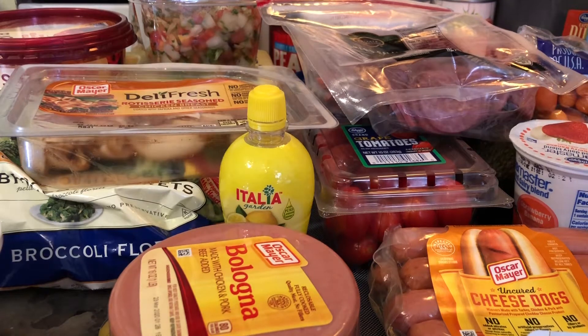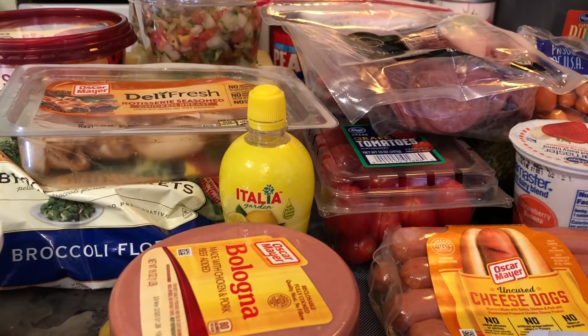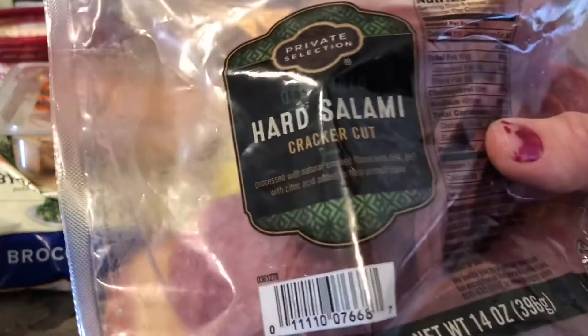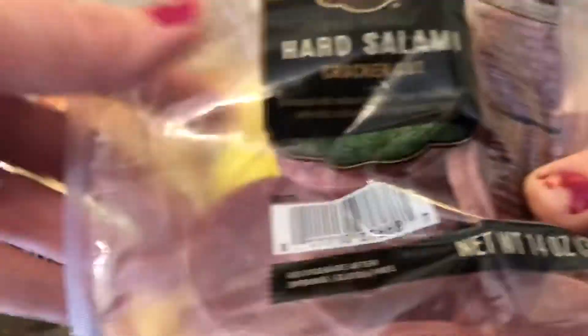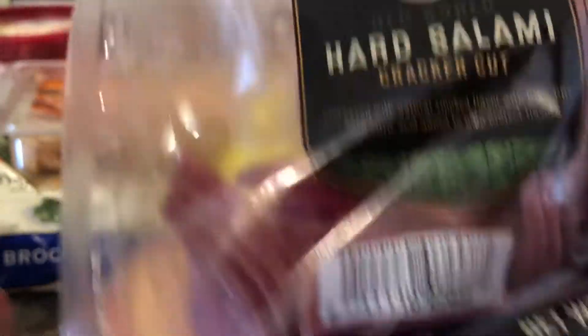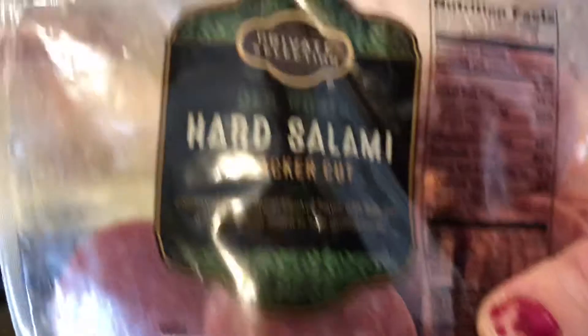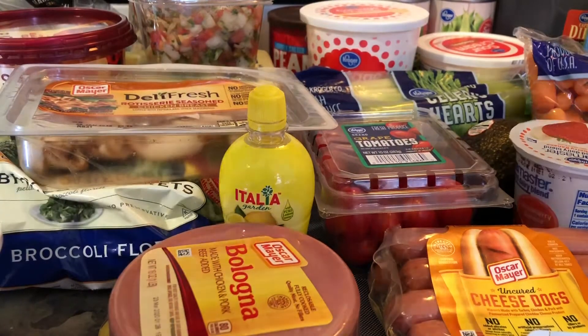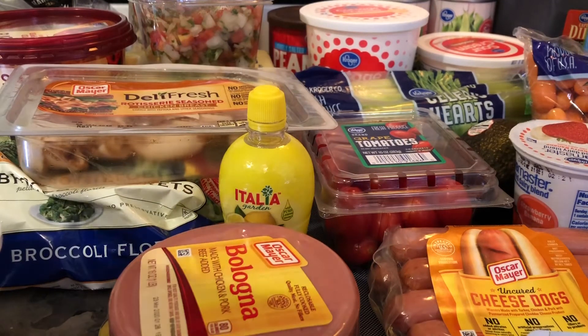I just wanted to show you some of the things I got from the store. Some of the things I've already eaten and there's some things that have been used up, because I did go to the store a few days ago. So here I got some salami — I accidentally got the cracker cut. I do the Kroger pickup, and sometimes when you order online it's kind of hard to tell what you're getting. This is a cracker cut, so it's like little tiny salamis. Usually I use the bigger ones because I make salami and cream cheese rolls, but now I'm making salami and cream cheese sandwiches.